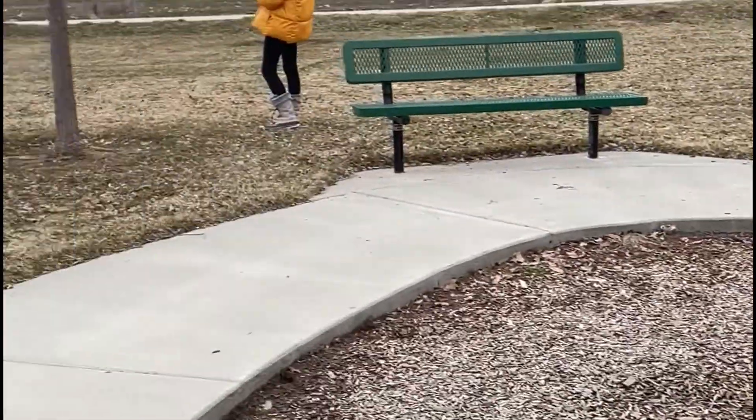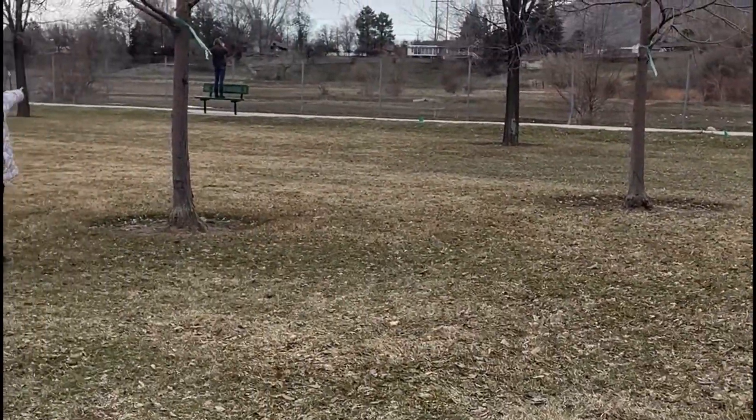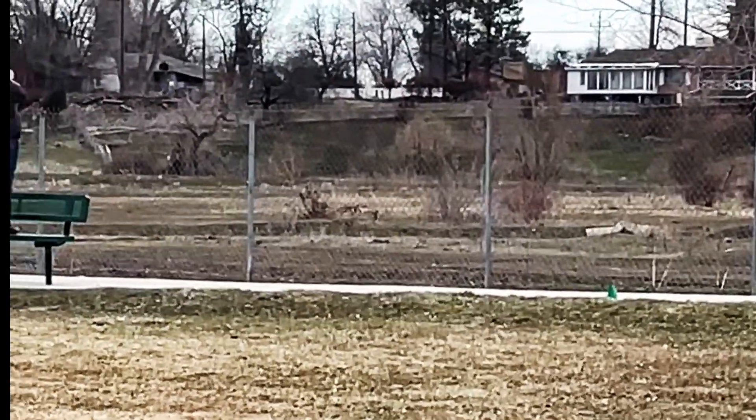Hey Grant, what did you guys see out in that field? A fox. There it is.